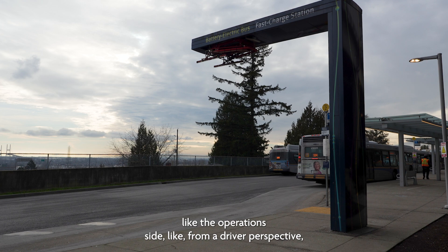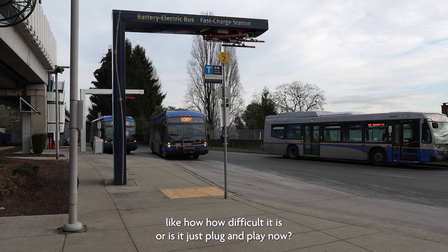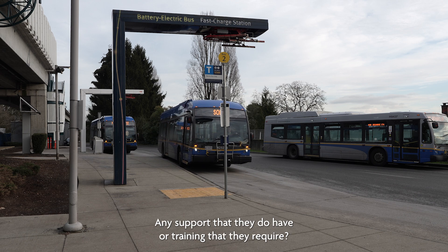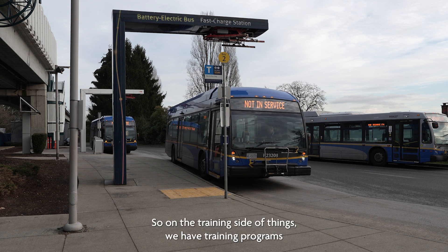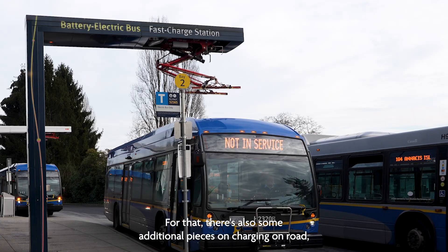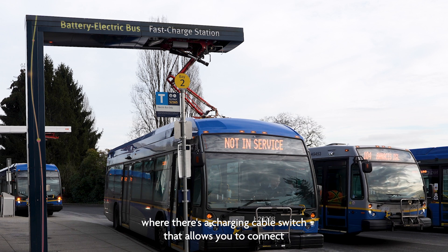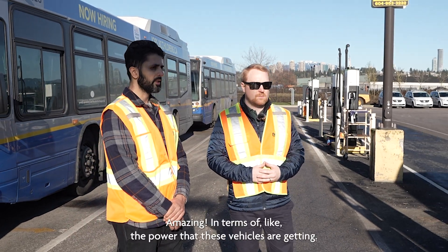From a driver perspective, how difficult is it — is it just plug and play? We have training programs developed for drivers that operate electric vehicles. There are also additional pieces for on-road charging, where there's a charge-enable switch that allows the driver to connect to the pantograph charger at 22nd Street or Marpole.